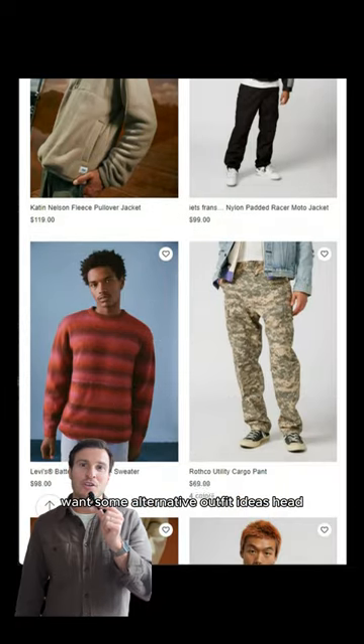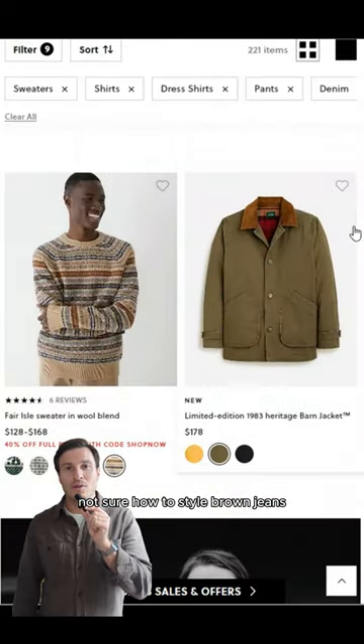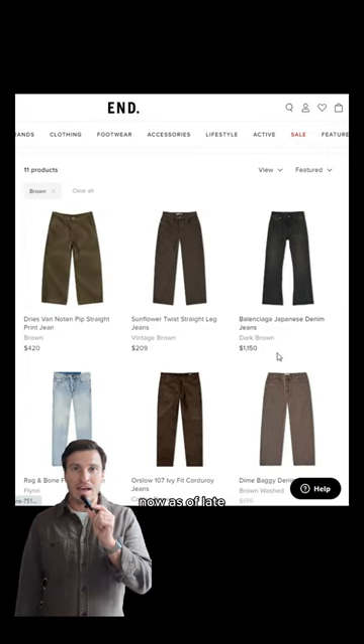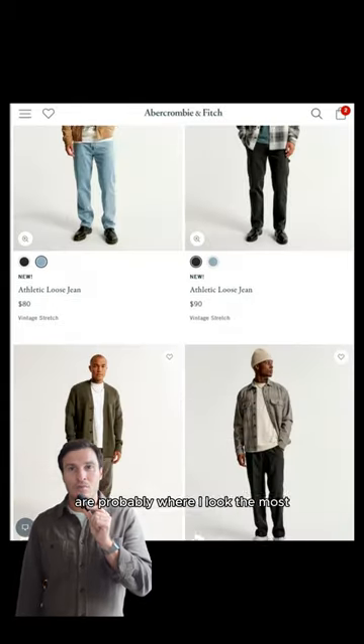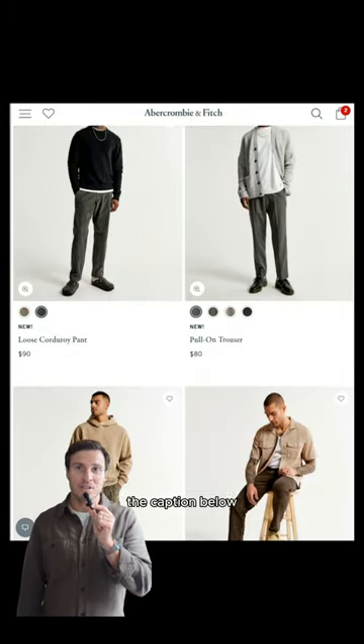Want some alternative outfit ideas? Head to Urban Outfitters. Need to go preppy? Check out J.Crew. Not sure how to style brown jeans? Use the filters and you've got a ton of ideas to play with. As of late, Madewell and Abercrombie are probably where I look the most, but I've included some of my other favorites in the caption below.